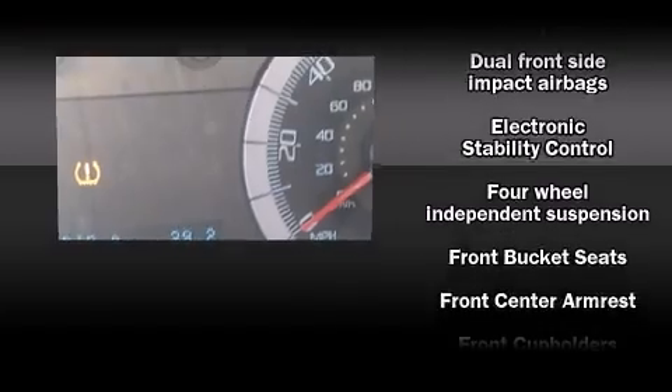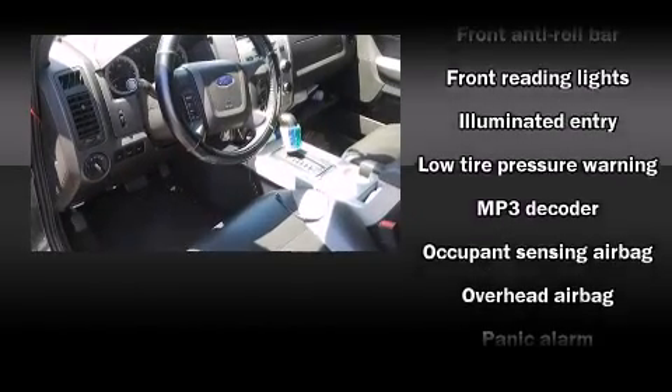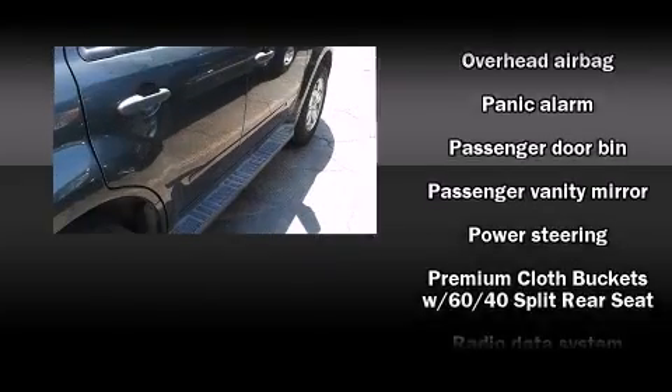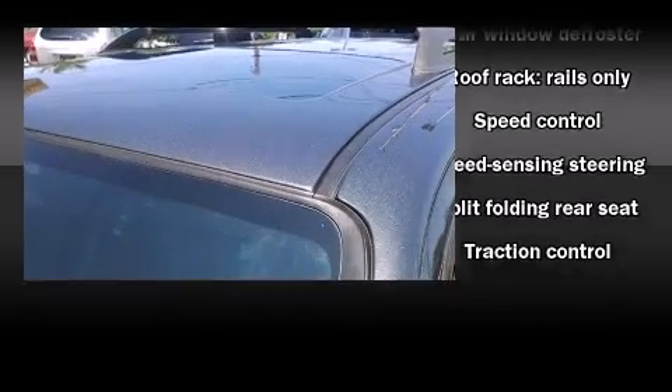Front side impact airbags, traction control, brake assist, ignition disabling, and ABS brakes. Electronic stability control ensures solid grip atop the road surface no matter how challenging the driving conditions.